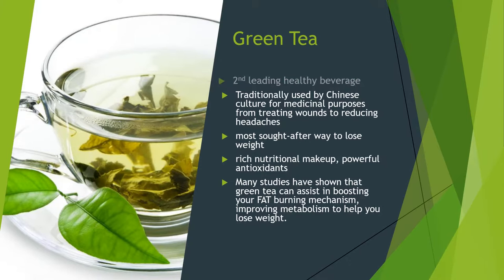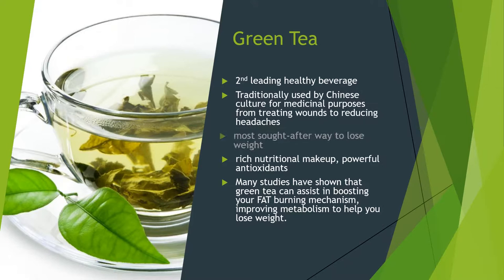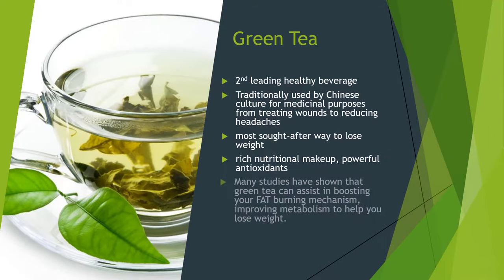Traditionally used by Chinese culture for medicinal purposes — to treat wounds or reduce headaches — green tea is the most sought-after way to lose weight. Its rich nutritional makeup and powerful antioxidants are responsible for helping you lose those pounds. Many studies have shown that green tea can help boost your fat-burning mechanism, improve metabolism, and help you lose weight.